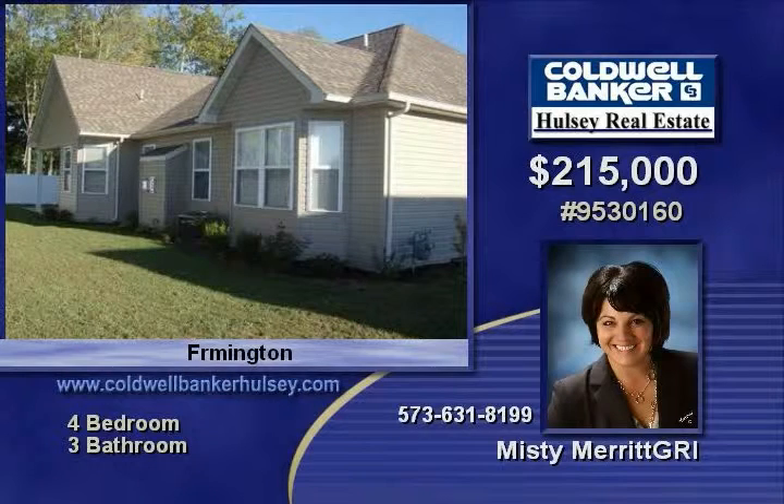Call Misty today and set up a time for your personal tour. The number to call is 573-631-8199. She would love to give you all the details.